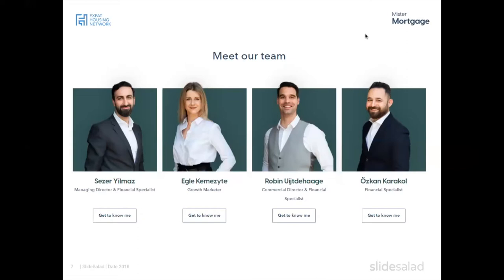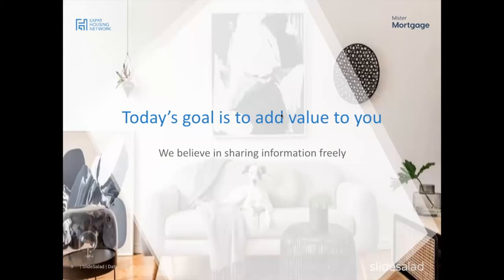To tailor the webinar a bit, a poll was launched. Looking at the results: the majority is just under 35 years old, which is great — there's a nice exemption currently in play for that group. There's a nice mix between singles, couples, and families, and the majority is actually looking to settle in the Netherlands.